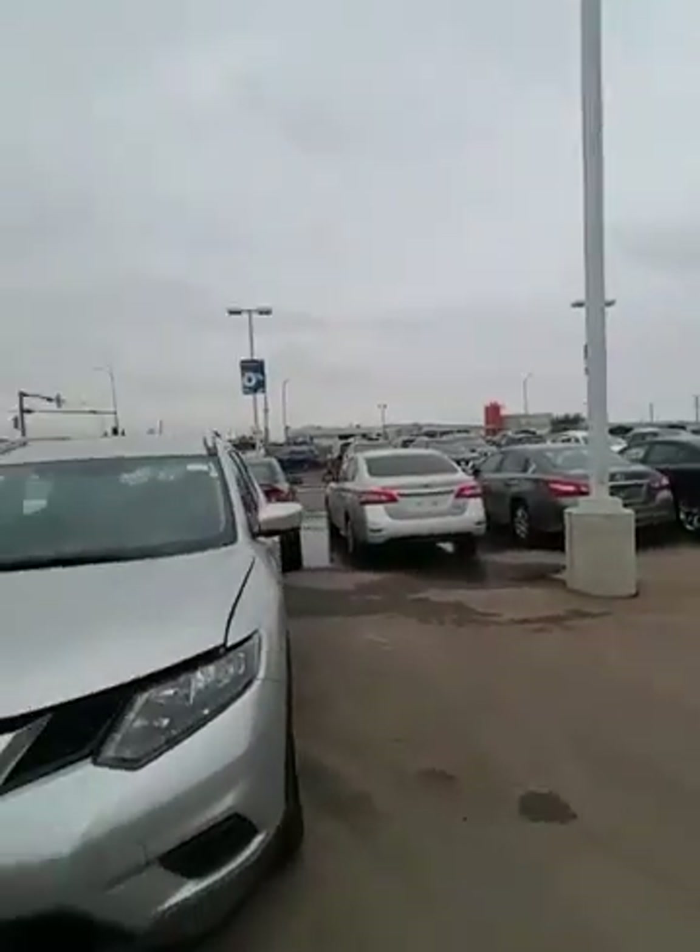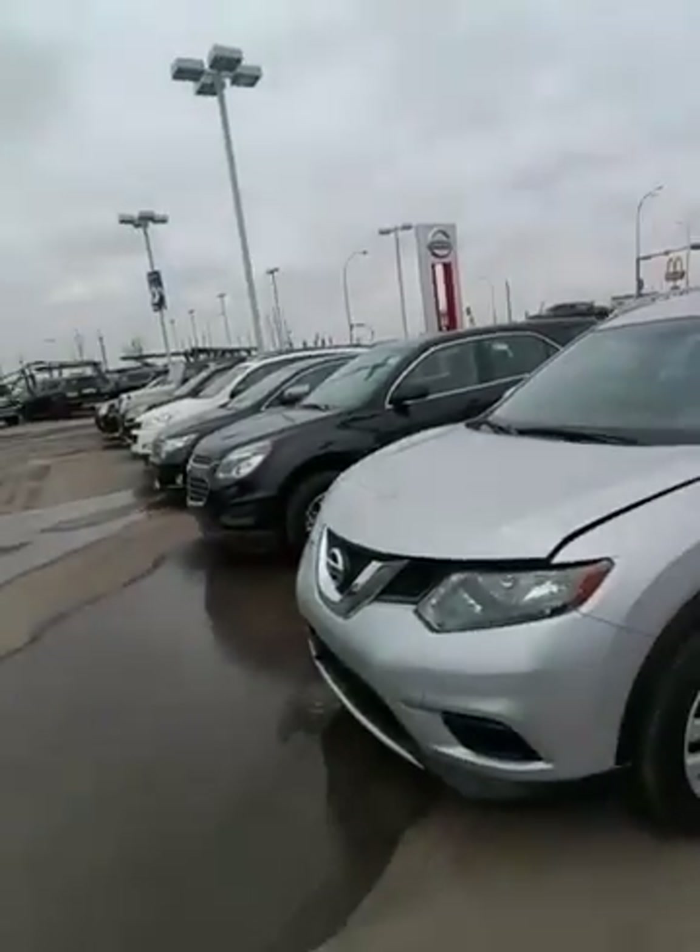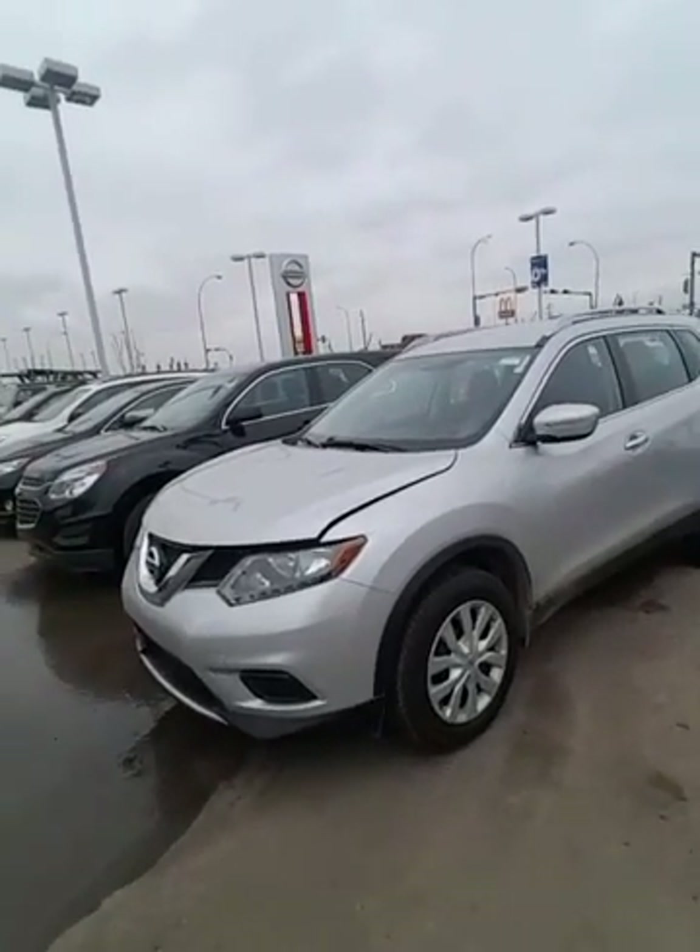Hey Colleen, it's Jordan Corpique here at LA Nissan. I just want to thank you for calling in today. I also want to put a face to the name so you know exactly who you're dealing with. This is the 2015 Nissan Rogue S — the very one I was describing to you over the phone. I think this would be a perfect fit for your daughter.